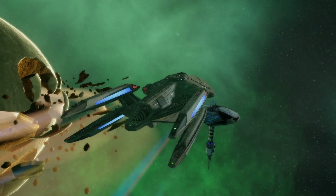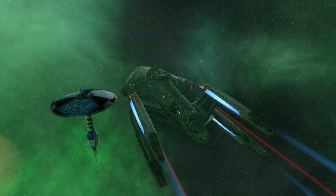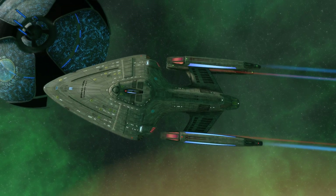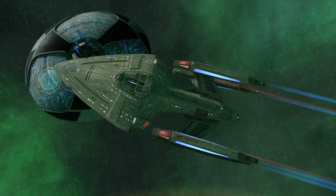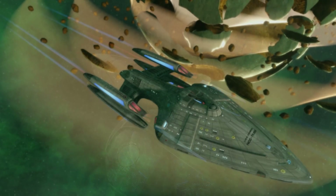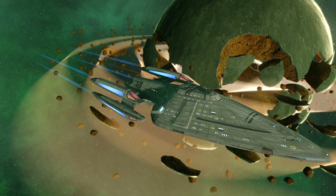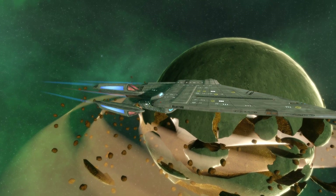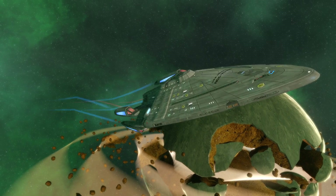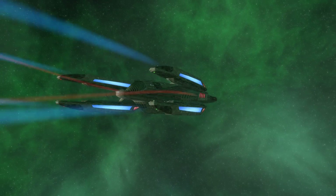One special instance of multi-nacelle design was the Prometheus class, which had four visible nacelles at the rear and a further two concealed in the saucer section that would deploy from the top and bottom when the ship separated into three parts. This allowed each section to enter warp on its own, and yes, that means each section had its own warp core. When separate, each could travel at a fraction of the Prometheus' full speed, but when united, the four nacelles worked in tandem to allow for very high speeds of up to warp 9.99.